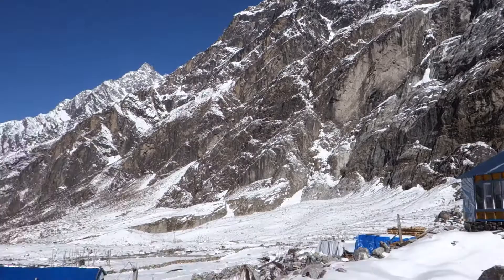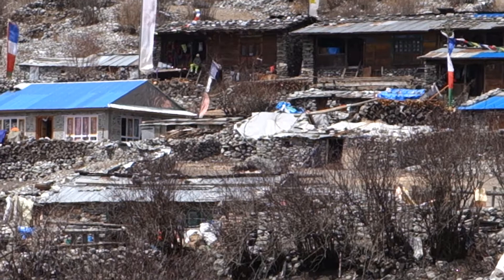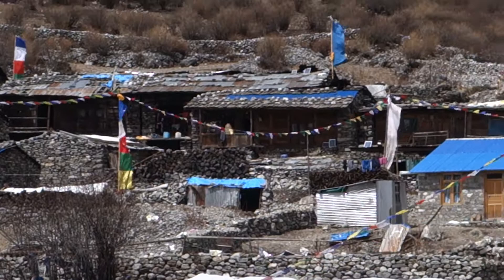This is Mundu, the next village up from Langtang. It survived the earthquake. These are an example of some of the traditional houses that were in Langtang at the time of the earthquake. You have living quarters up above, and down below are the supplies — there's a room for the supplies, for the byre, for animals, etc.